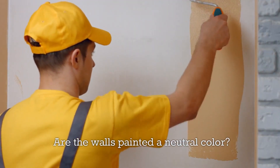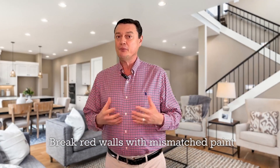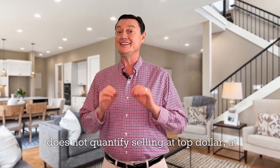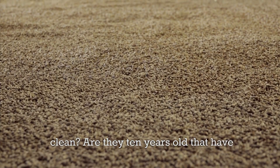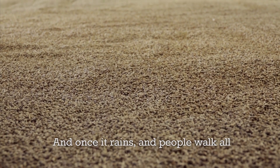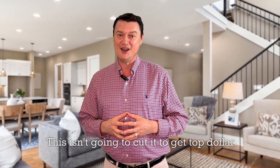Are the walls painted a neutral color? Have you patched holes and painted the front door and trim? Brick red walls with mismatched paint does not qualify for selling at top dollar, at least not in this market. Do you have neutral carpets that are clean, or are they 10 years old and have been cleaned about 15 times? Once it rains and people walk all over it, the truth really comes out — this isn't going to cut it to get top dollar.